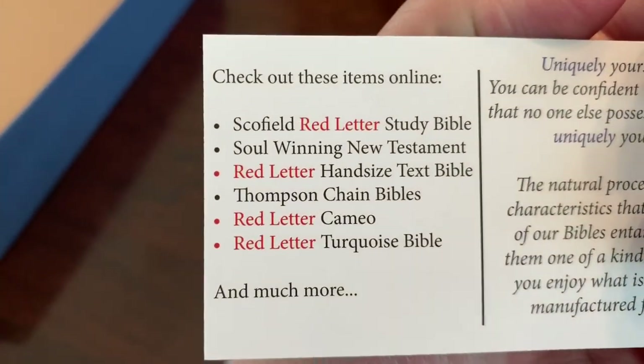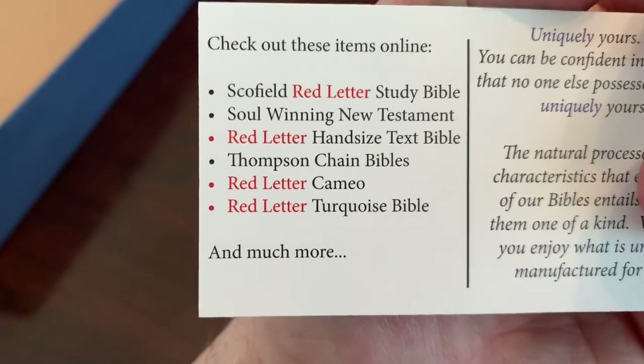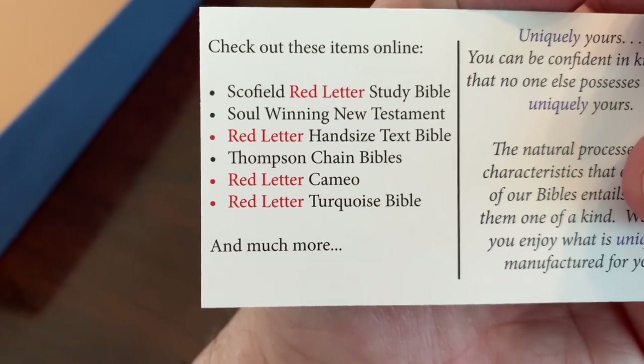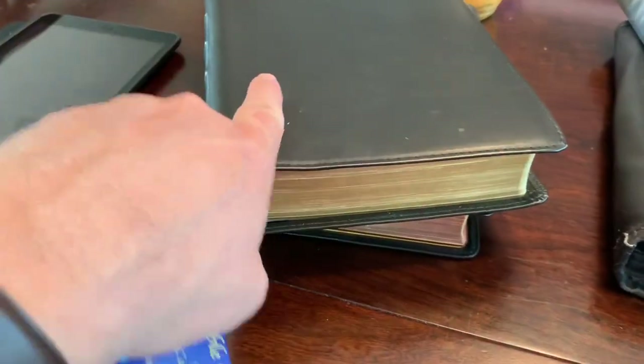Some of the things that they do: Schofield Red Letter, Stone Winning New Testament, Red Letter Hand-Sized Text Bible, Thompson Shane, Red Letter Cameo, Red Letter Turquoise — which that's my favorite right there. That's my workhorse. I'll show you that here in a little bit.